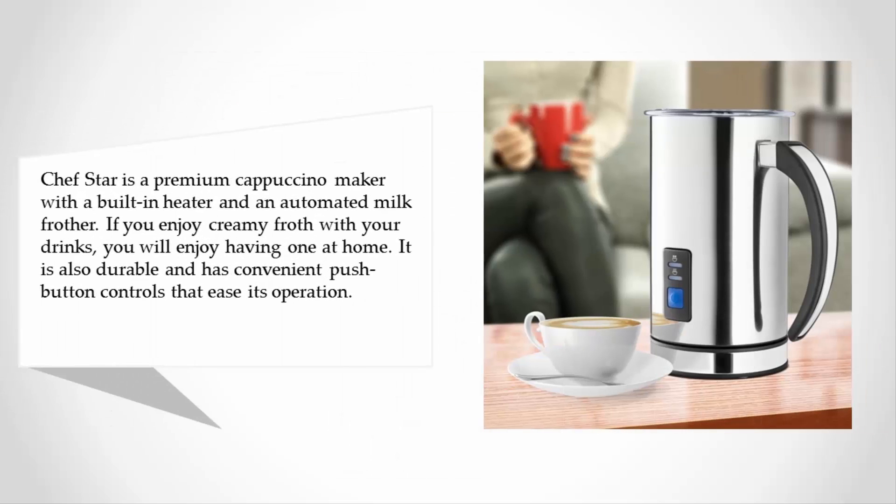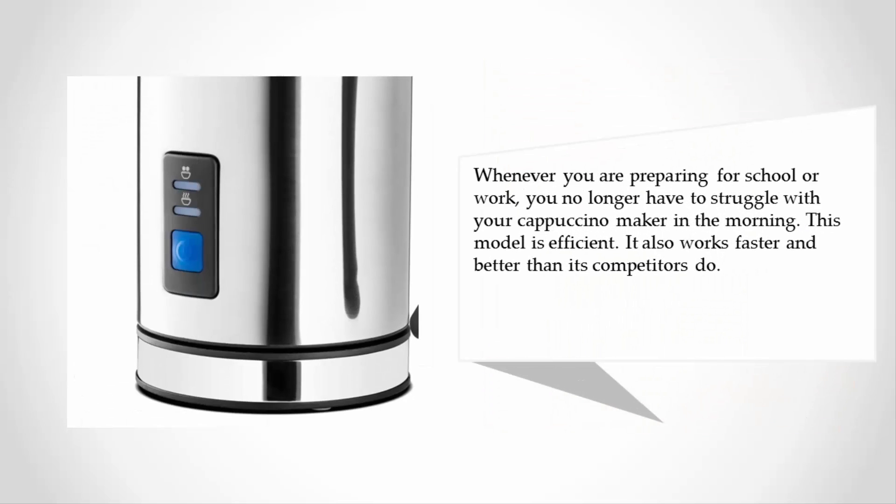If you enjoy creamy froth with your drinks, you will enjoy having one at home. It is also durable and has convenient push-button controls that ease its operation. Whenever you are preparing for school or work, you no longer have to struggle with your cappuccino maker in the morning. This model is efficient and works faster and better than its competitors.